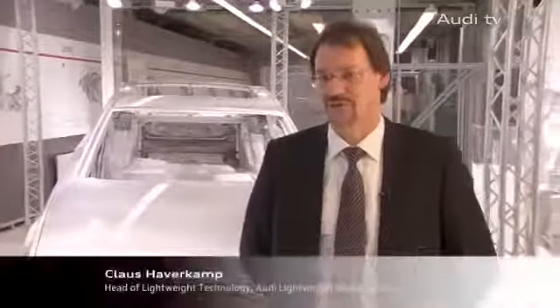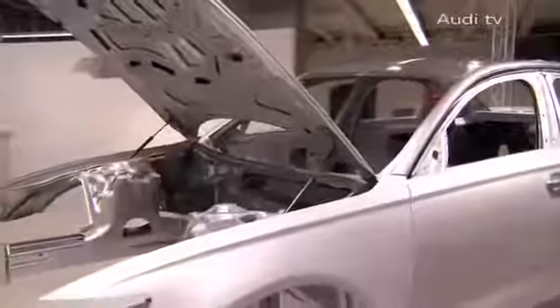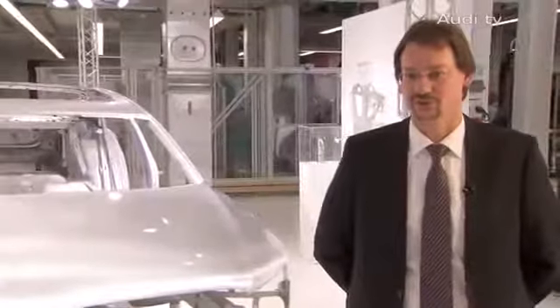Of course, we are complementing the use of aluminium materials and high-tech steel with carbon fibre-reinforced plastics. We are working on finding solutions that are economically viable for large series production.